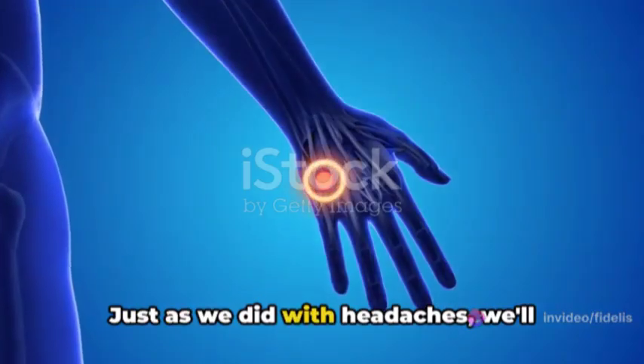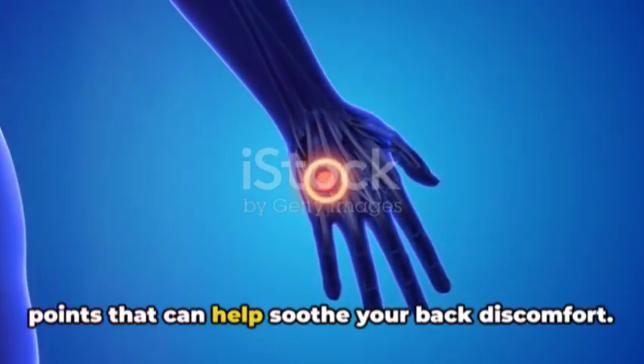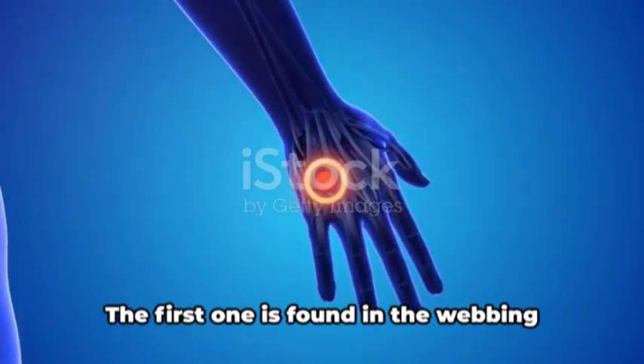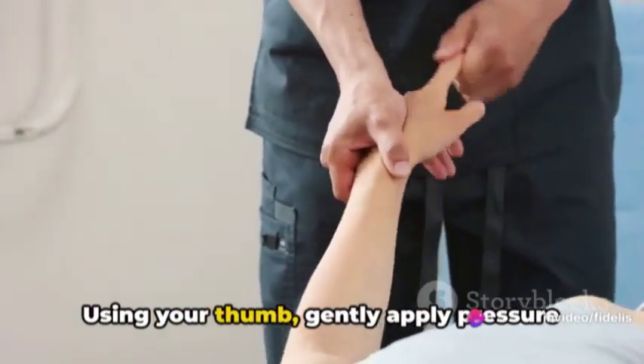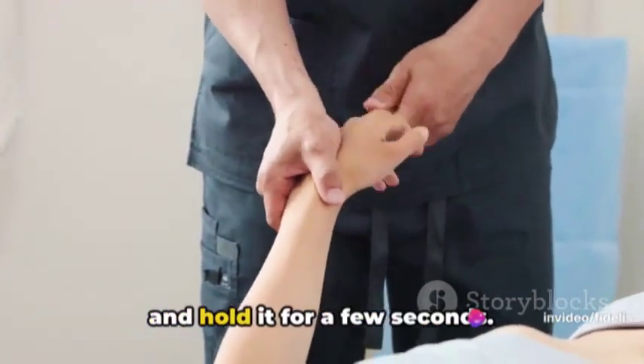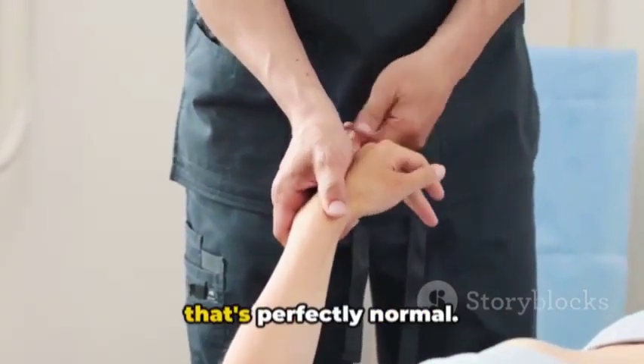Just as we did with headaches, we'll start by locating the specific acupressure points that can help soothe your back discomfort. The first one is found in the webbing between your big toe and second toe. Using your thumb, gently apply pressure and hold it for a few seconds. You might feel a bit of tenderness, but that's perfectly normal.